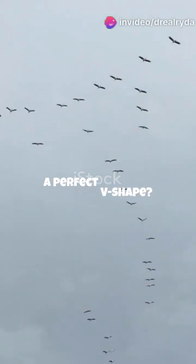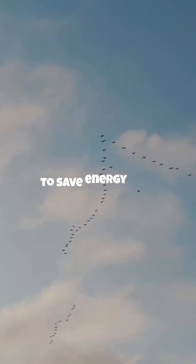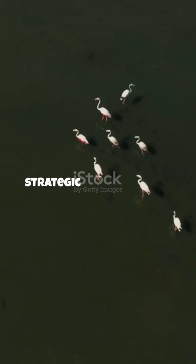Why do birds fly in a perfect V-shape? Is it just for looks? Not even close. Scientists discovered something mind-blowing: birds fly in that formation to save energy, and it's way more strategic than you think.